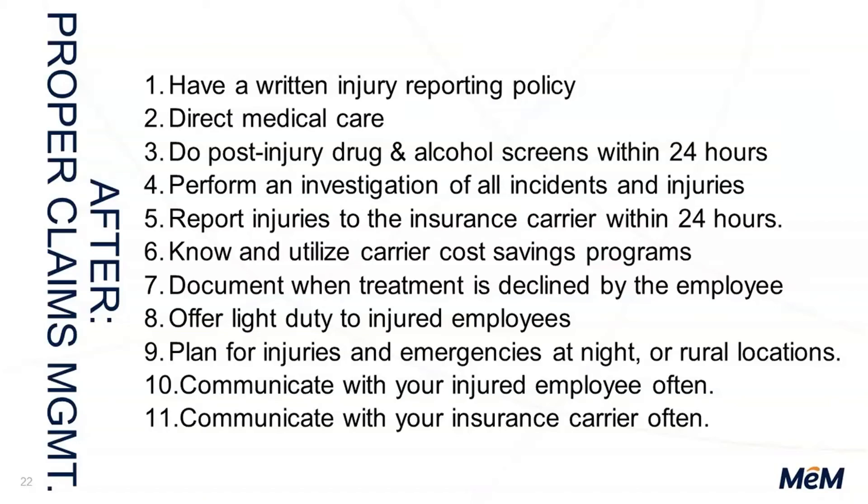Number three: post-incident drug and alcohol screens within 24 hours — very important. How do you feel about being 100% responsible for an injury when our claims adjuster may call you and say the drug screen shows they have methamphetamine in their system? You will be fully responsible for that unless you have an enforced drug-free workplace policy. There is a 50% penalty that we can take — up to 50% — if you have an enforced drug-free workplace policy and the employee screens positive. You have rights, and you can protect yourself.